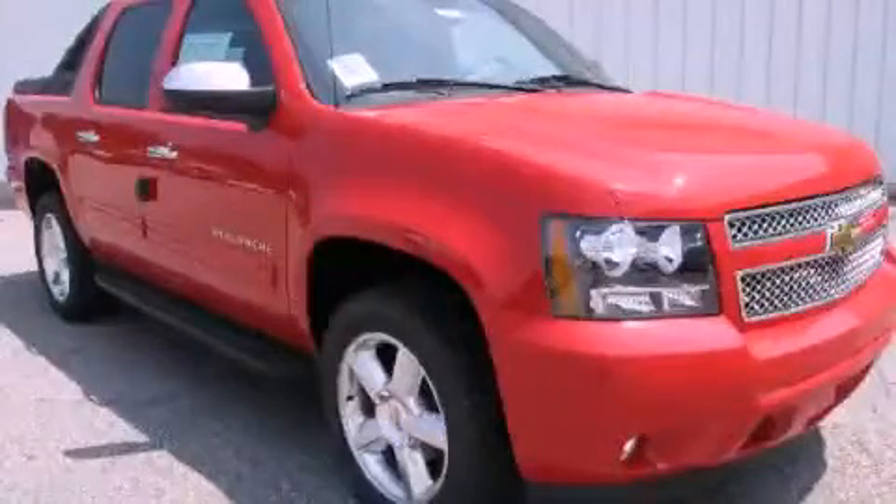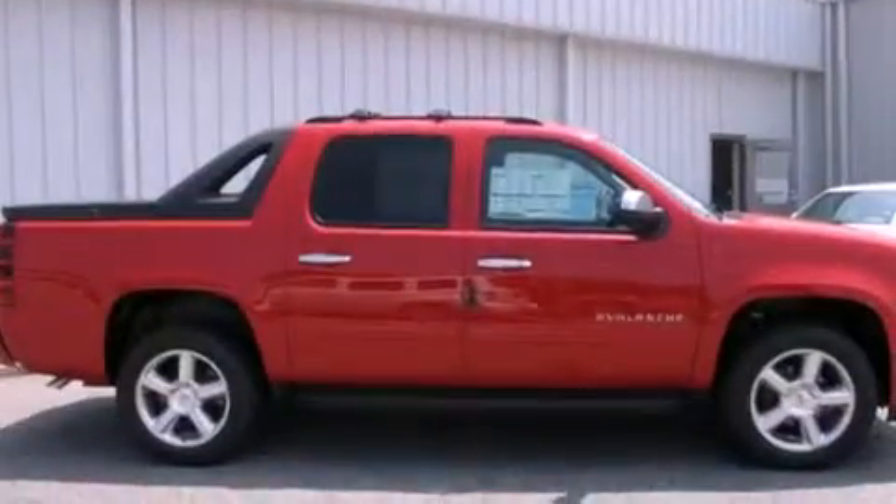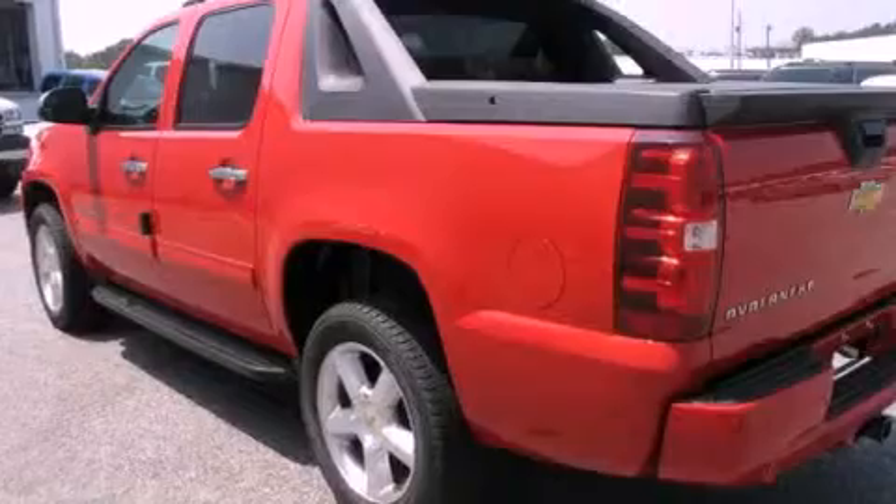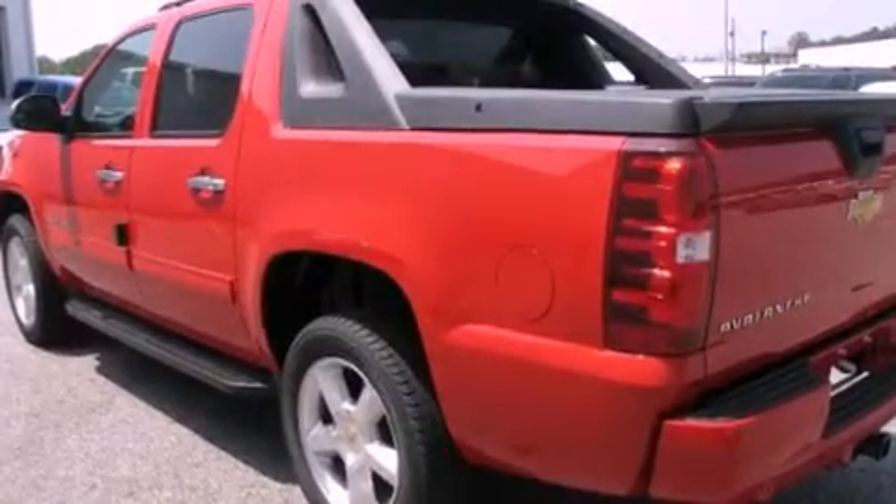This is a brand new 2011 Chevrolet Avalanche. It has the power to move what you need and the look too. It has a 5.3 liter 8-cylinder engine and a 6-speed automatic transmission.